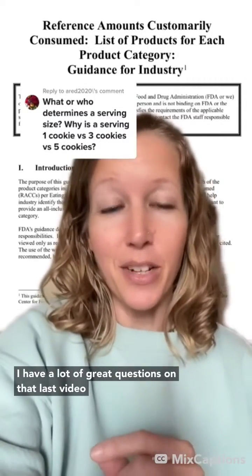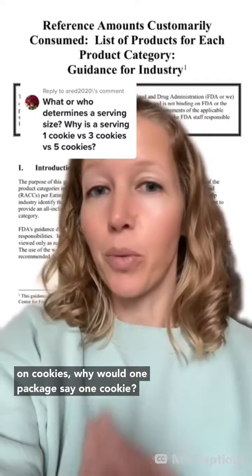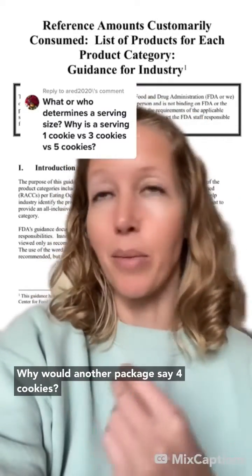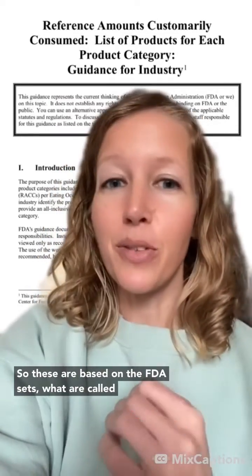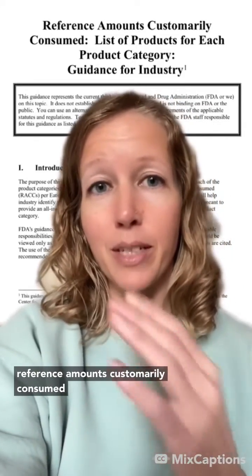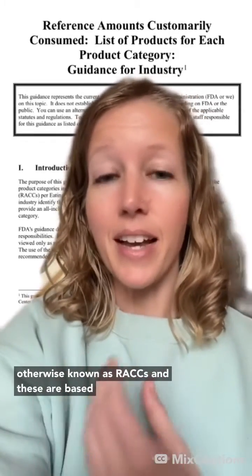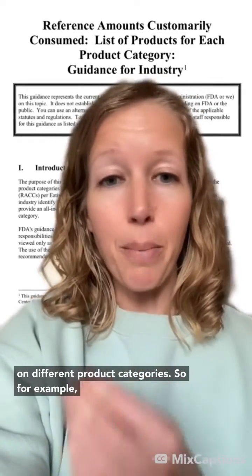I had a lot of great questions on that last video about how serving sizes are determined. So on cookies, why would one package say one cookie? Why would another package say four cookies? These are based on what the FDA sets, called reference amounts customarily consumed, otherwise known as RACCs, and these are based on different product categories.